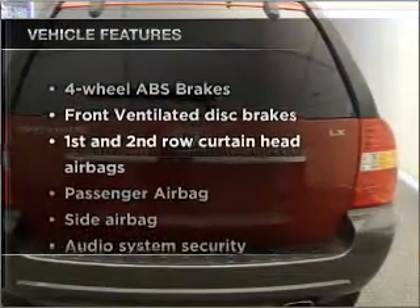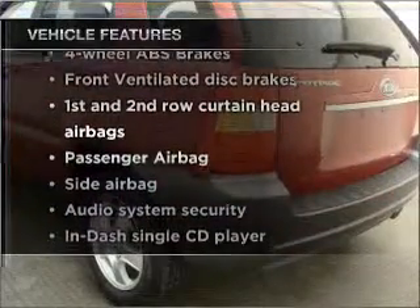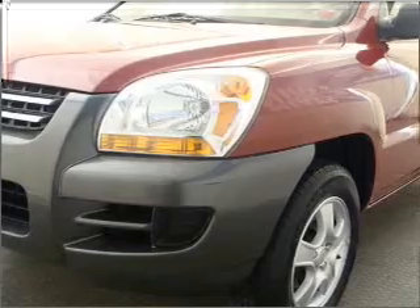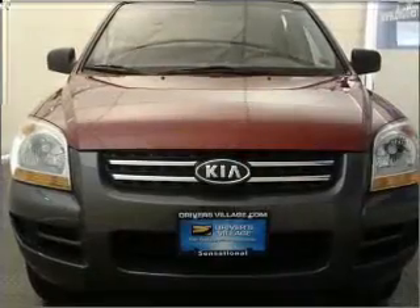And with these notable features, you won't want to miss out on the opportunity to own this amazing vehicle. Power door locks, power windows, power steering, power mirrors, an AM-FM stereo with a CD player, and an adjustable tilt steering wheel.